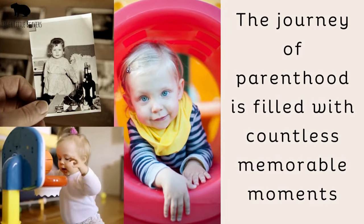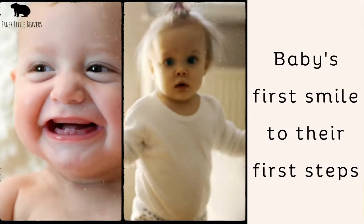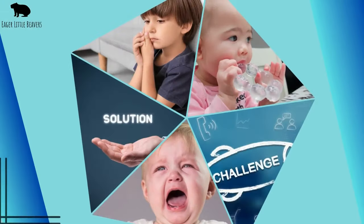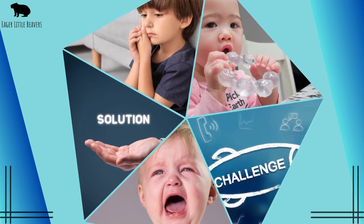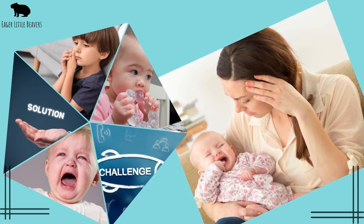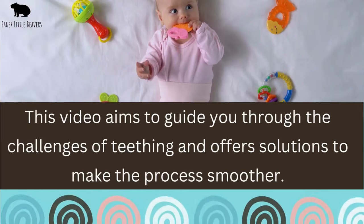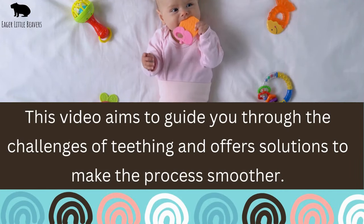The journey of parenthood is filled with countless memorable moments, from a baby's first smile to their first steps. However, along with these joyous milestones, there are challenges to face, and teething is undoubtedly one of them. As those tiny teeth begin to emerge, it can be a trying time for both the baby and the parents. This video aims to guide you through the challenges of teething and offers solutions to make the process smoother.